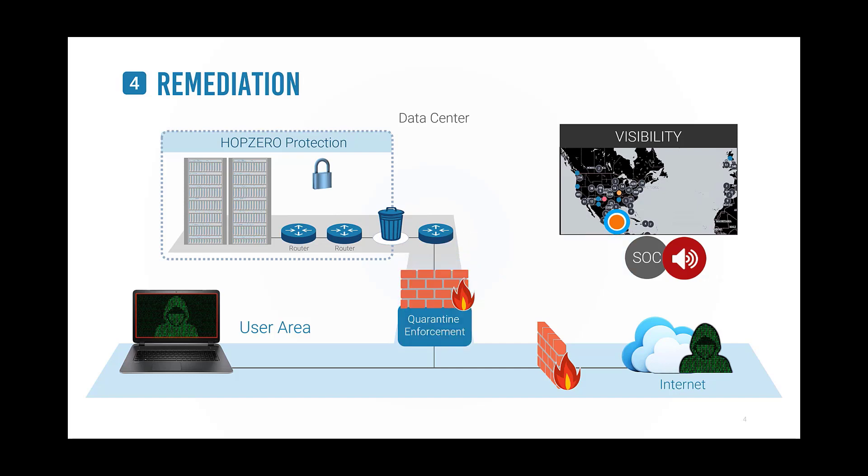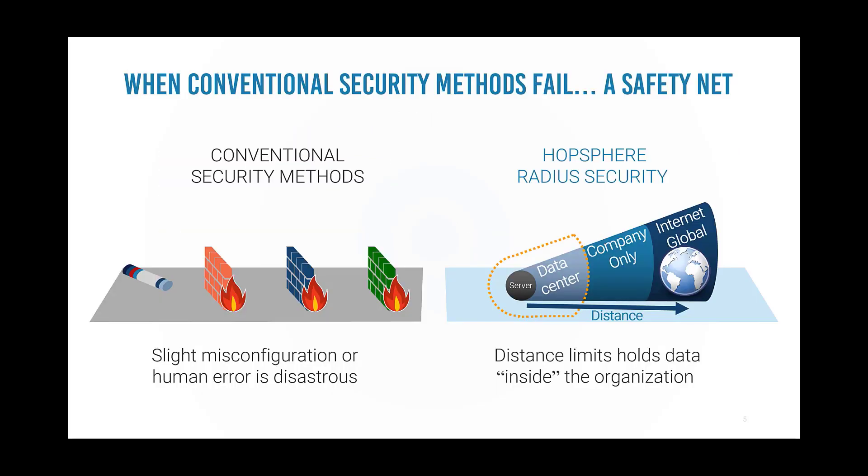This solution keeps data safe inside the data center. The actionable alert enables security personnel to quarantine the compromised host and block the hacker's access through the firewall.